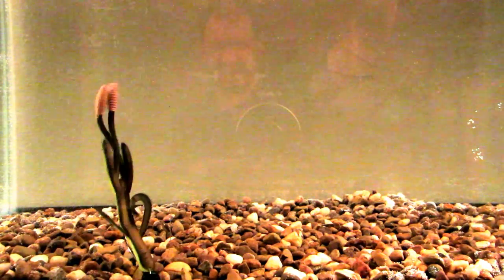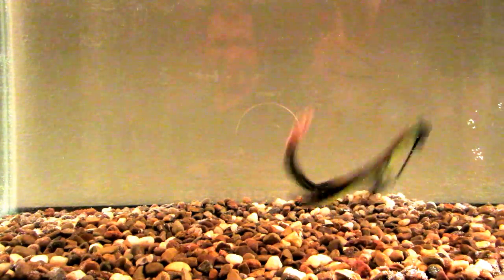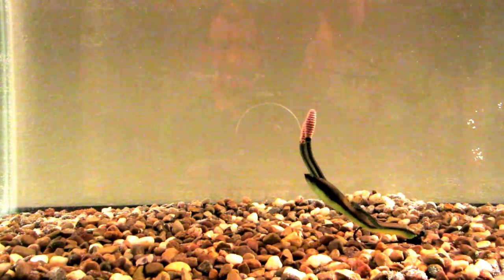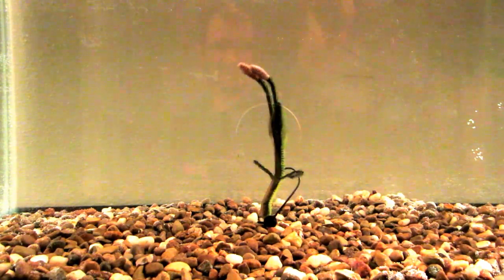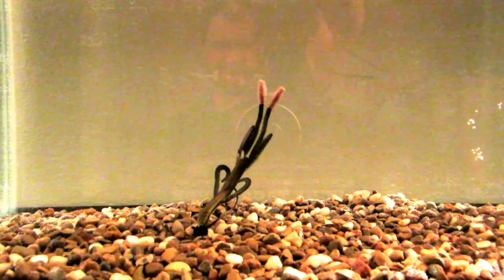If you guys don't have these, go out and buy some. I'm a firm believer in these baits — awesome color, awesome action. It's nothing but a twitch of the rod and that lure is standing straight up on end like that.